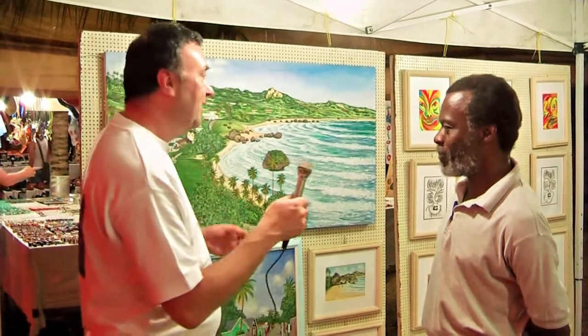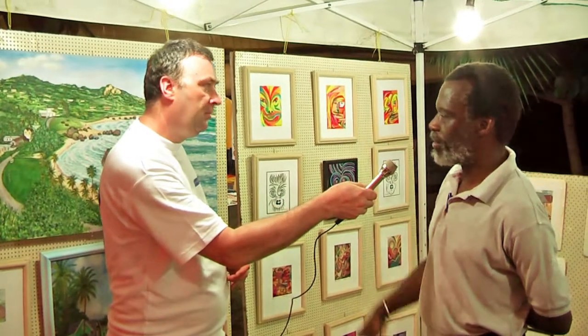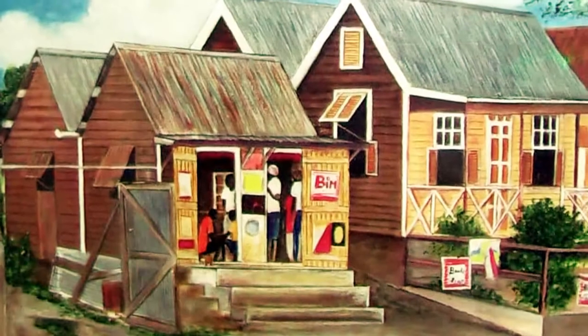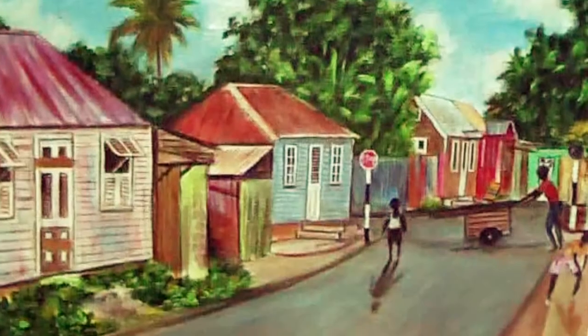Lovely location. Thank you. And all these others that you do as well — there's realism and abstract, and also prize-of-the-year works as well. So that's what I do full-time. So anytime anyone comes to Barbados, they can come and see me here at Austin's or they can visit my studio.